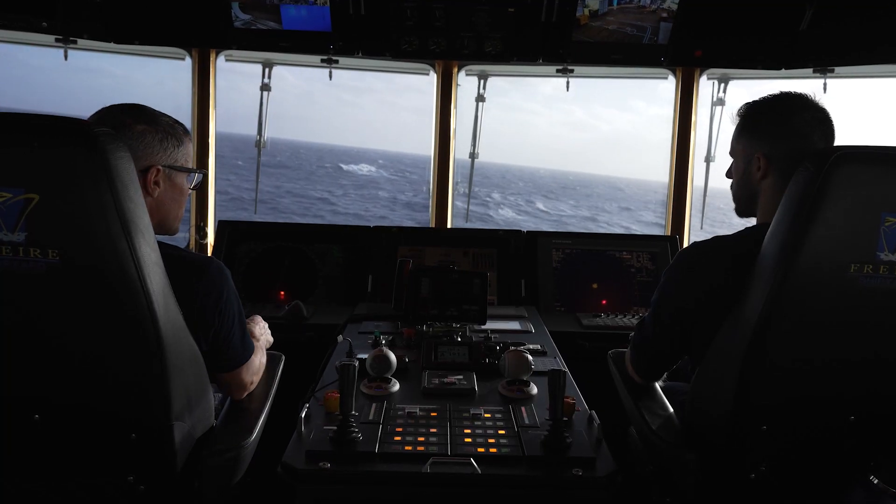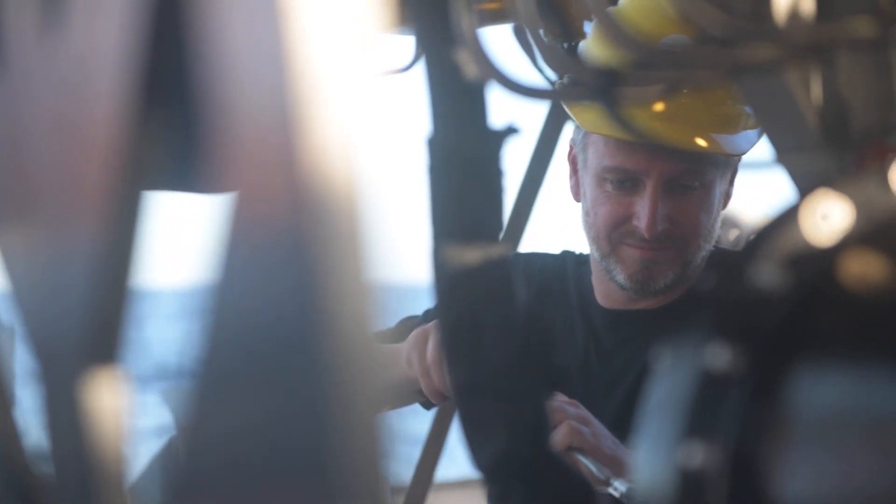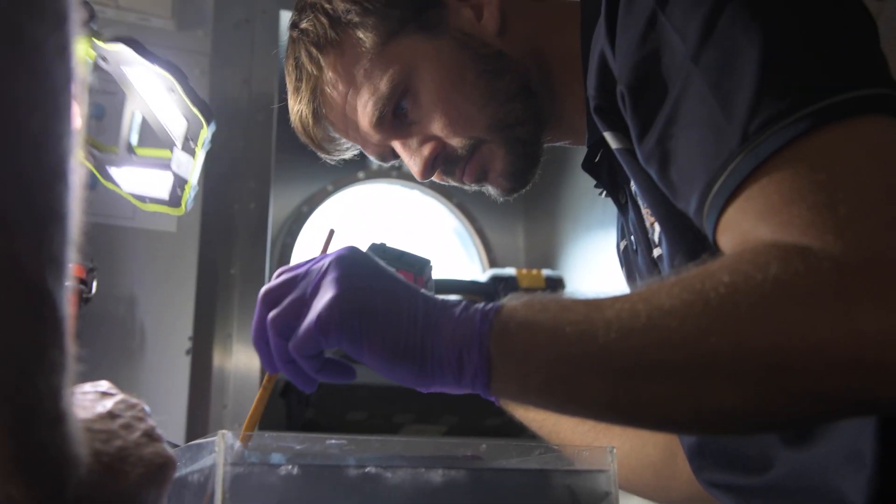Falcor II, a 110-metre global class vessel, has 98 berths with up to 45 for scientists and students, and an additional 10 for artists and other participants.